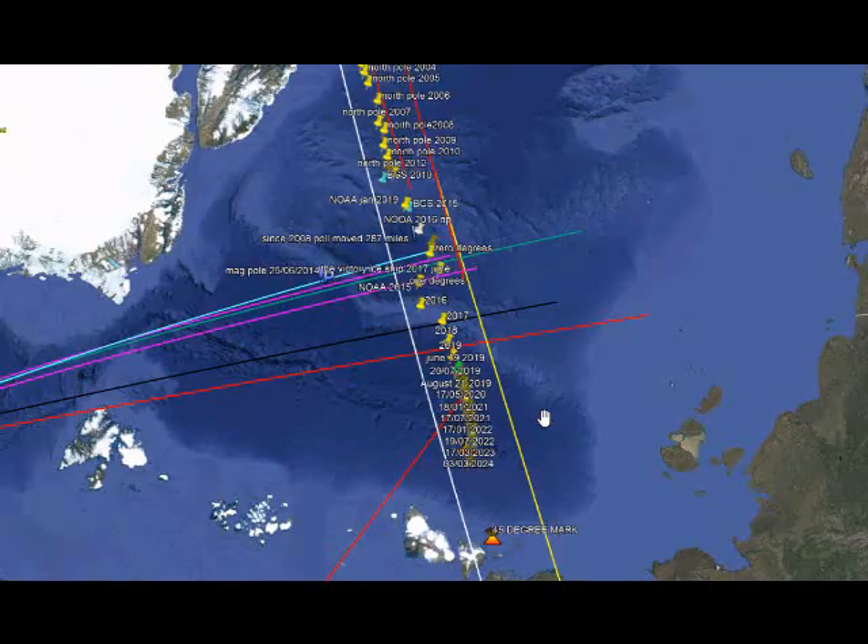In 2023 we surpassed the 40-degree mark. At the same time, professors at various universities around the world were stating that the core of our earth was slowing down, could possibly stop, and may even reverse. Apart from NOAA's annual update — which uses a map rather than coordinates — that's the only indication they give as to where the magnetic North Pole is.